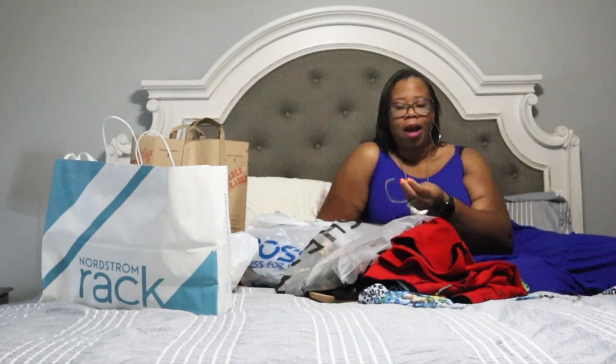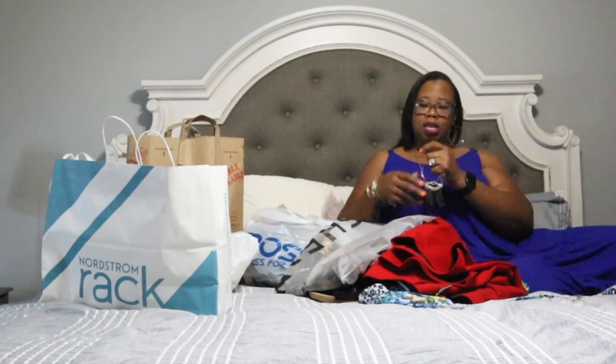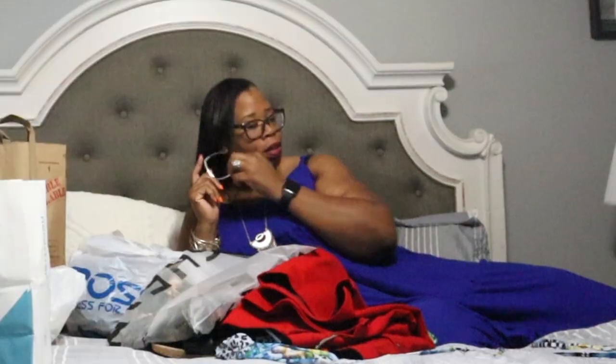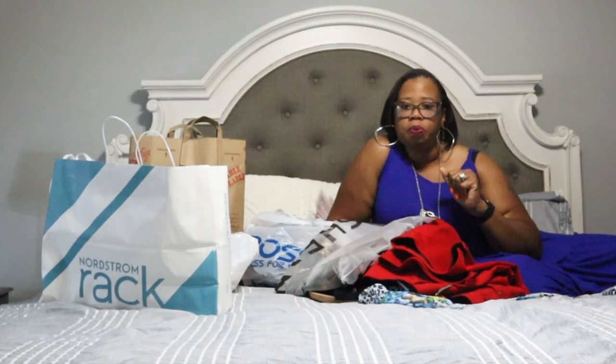My earring just came off. Why every time we're recording, I lose an earring? A nice portion of the back out right here. Oh, I just ripped my earring out. She ripped her earring out. Okay, back in business. All right, so let's go through some of the things that we have.